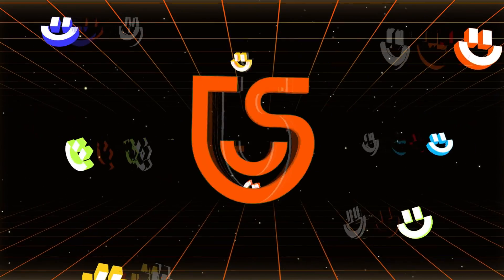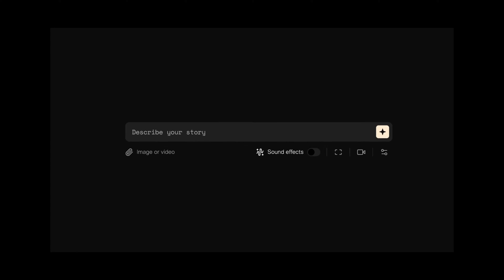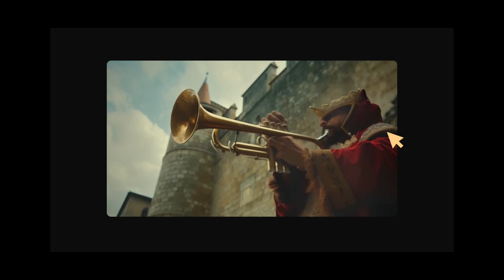Hey guys, welcome back to the Tenorshare AI channel. In this video, we'll explore Pika's newly launched sound effects feature, which is destined to enhance our AI-generated video experience, bidding goodbye to the silent movie era of Sora.